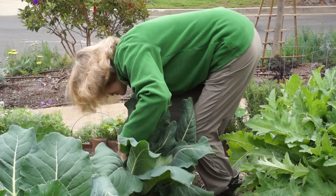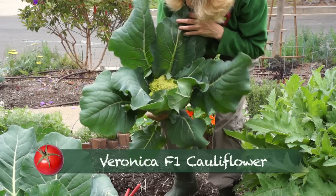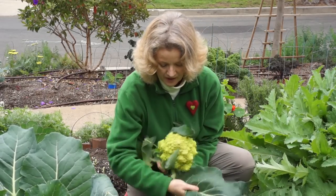Whoa! Is that a nice St. Patty's Day green or what? These leaves are so healthy, the aphids left this one alone.